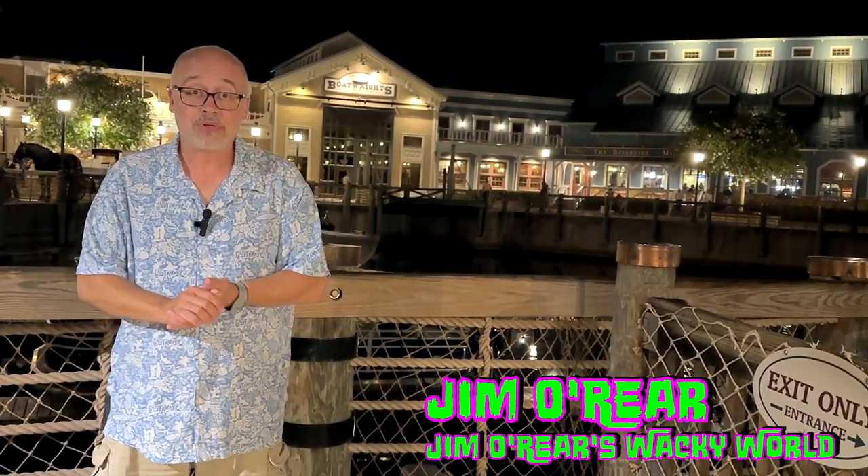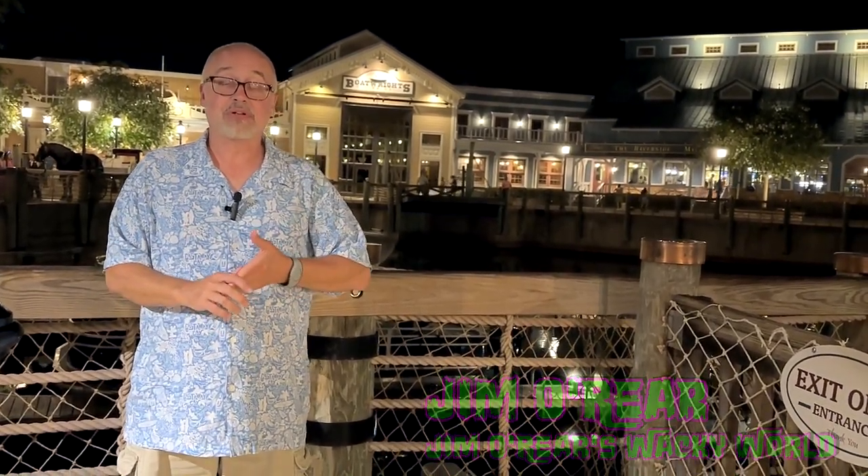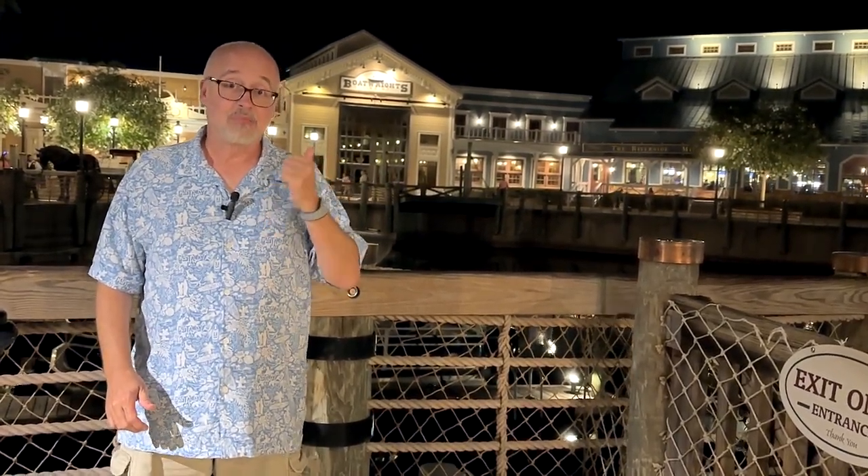Hello friends, it's Jim O'Rear. I am outside of Boatwright's Dining Hall at Port Orleans Riverside at Walt Disney World. We were curious what this restaurant offered and how the food was — we'd heard a lot about it. And if you have been curious as well, we're going to give you a look inside Boatwright's.